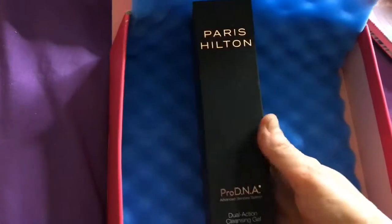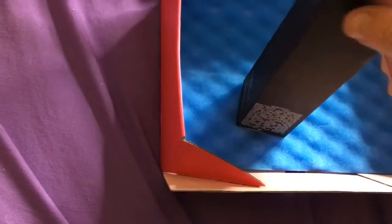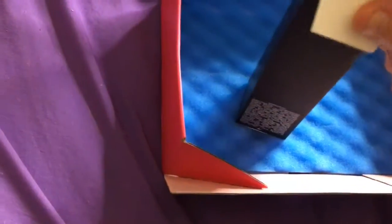The last thing I'm pulling out of here is the Paris Hilton Pro DNA Advanced Skin Care System — specifically her cleansing gel. I have heard about this, it's newer, and I did want to try it because I like Paris Hilton's perfume, so maybe I'll like her skincare too.